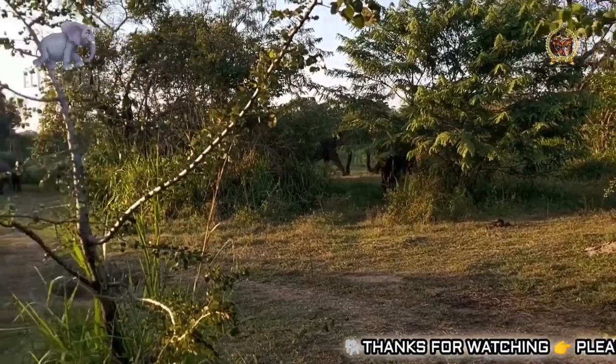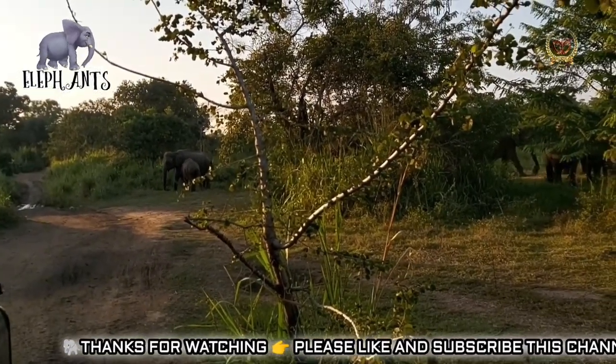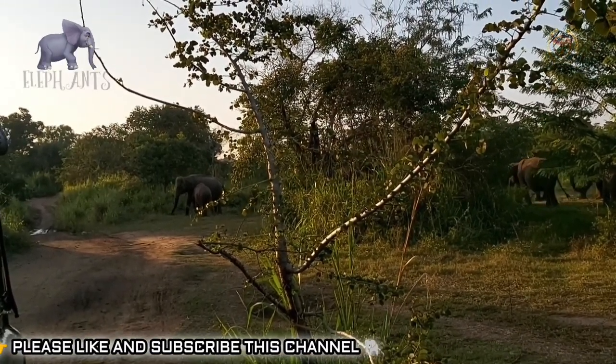The size of adult elephants makes them almost invulnerable to predators. In Africa, predators such as lions, spotted hyenas, and wild dogs prey on elephant calves. Tigers hunt elephant calves in Asia.